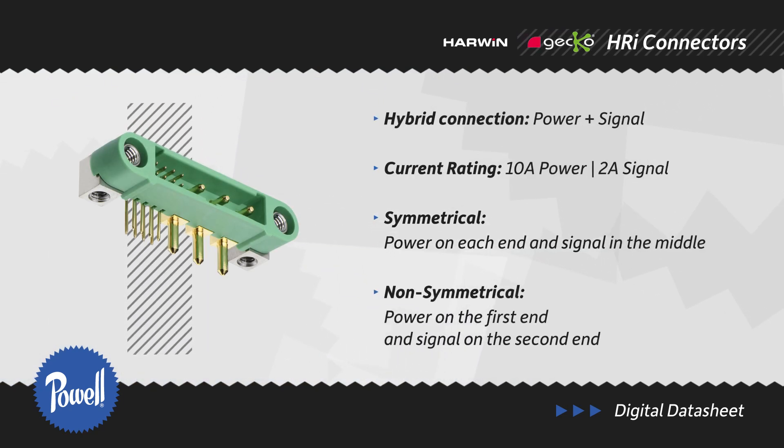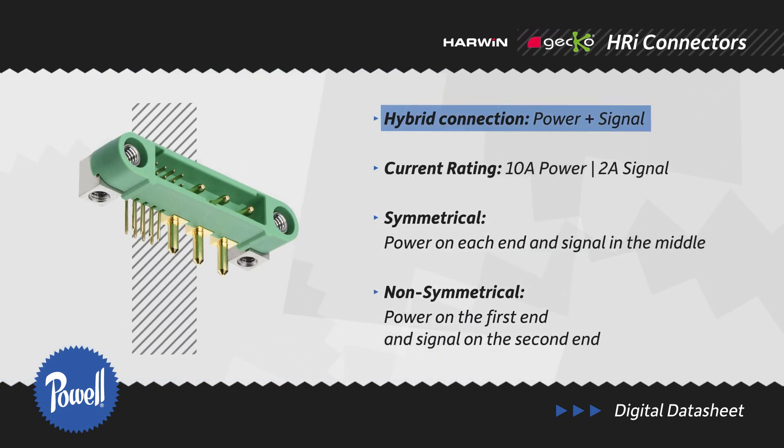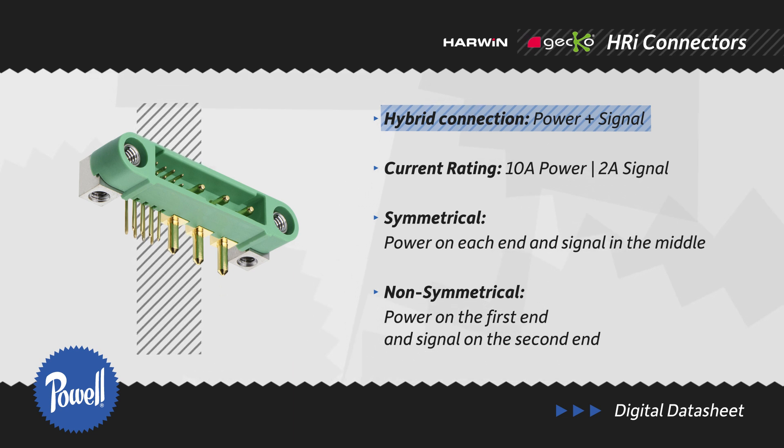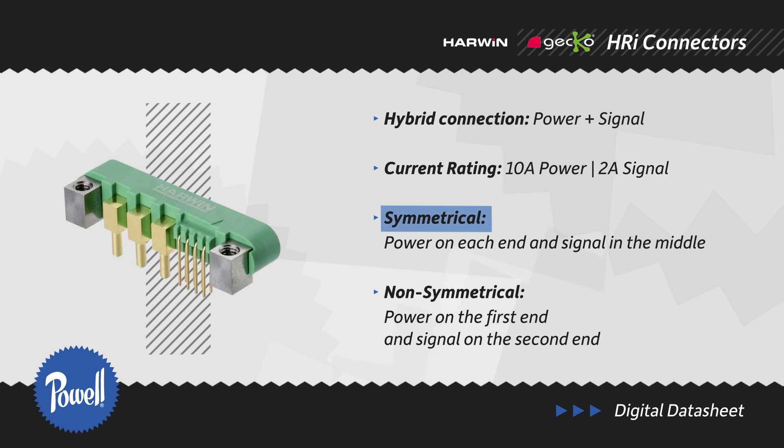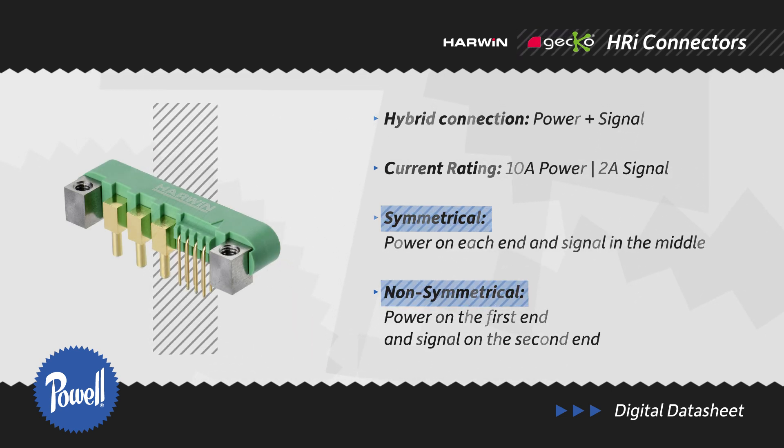The small and lightweight Gecko MT connector combines both power and signal connection into one connector, making circuits and cabling simpler and easier to track. Symmetrical and non-symmetrical versions are available for application flexibility.